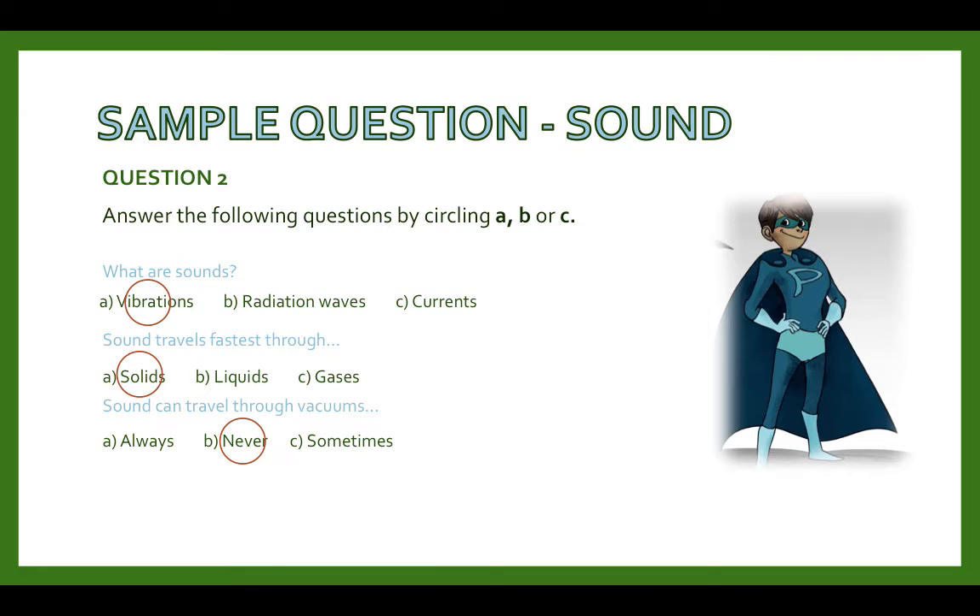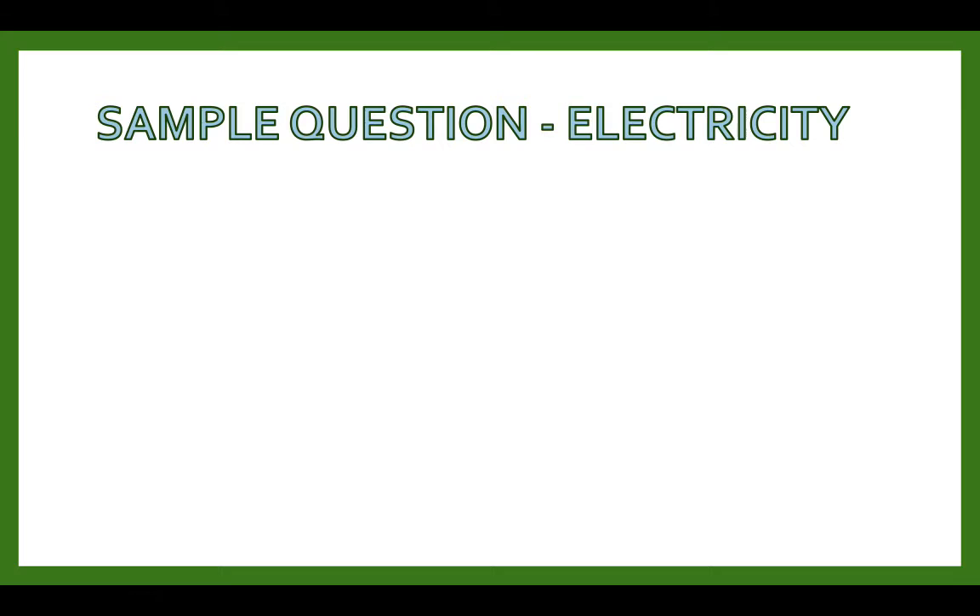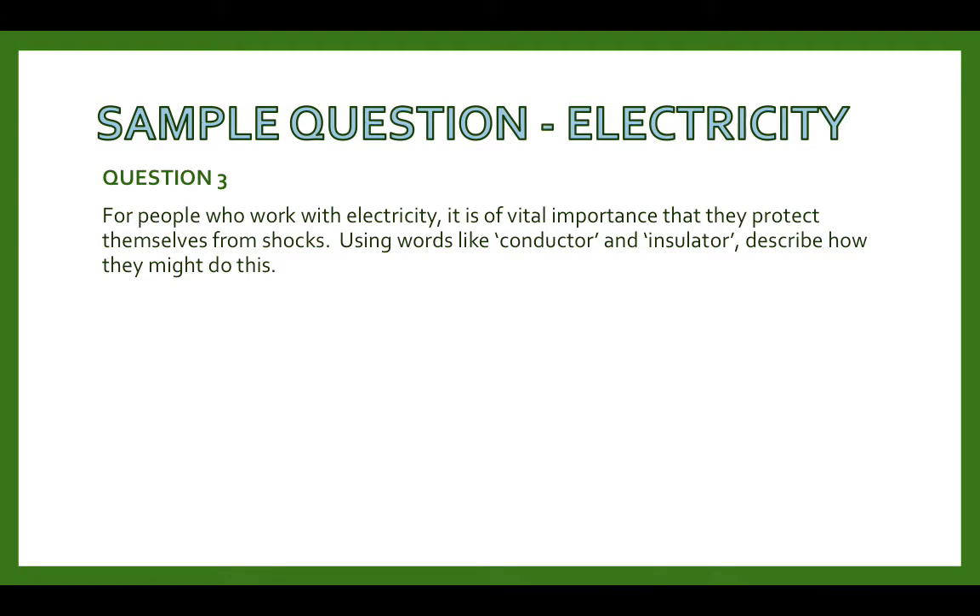This revision guide contains loads of questions, not just for sound but for the whole physics module. Sample question for electricity: for people who work with electricity, it is of vital importance that they protect themselves from shocks. Using words like conductor and insulator, describe how they might do this. This requires you to write your own answer, so pause this video and have a go. You can write your answer in the comment box below. Make sure you pause before I show you the answer.